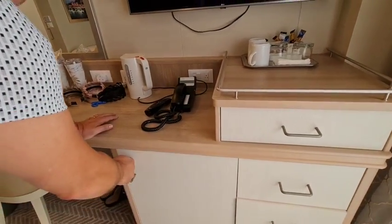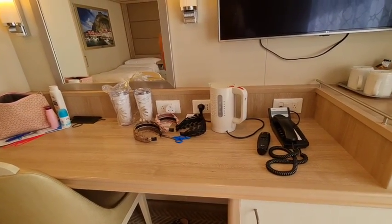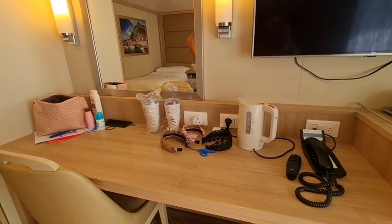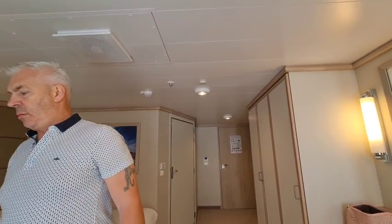You don't get a mini bar, but you've got bottles of water. Interestingly, on the Princess Plus package — which covers gratuities, drinks and Wi-Fi — if you ask for water to be delivered to your room you have to pay for it. But if you go to the bar yourself and get water, it's free. For more information about the Ocean Medallion and how Princess are leading the way in tech, visit our vlog series.